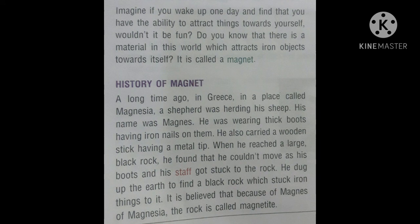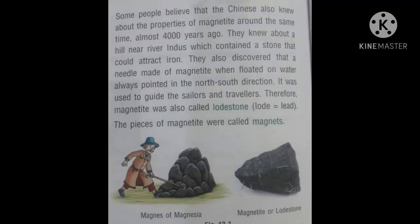Staff means a long stick having a metallic cap at its end. In the picture, you can see the boy carrying this metallic stick. He dug up the earth to find the black rock which stuck iron things to it. It is believed that because of Magnesia, the rock is called Magnetite. Some people believe that the Chinese also knew about the properties of magnetite around the same time, almost 4000 years ago.